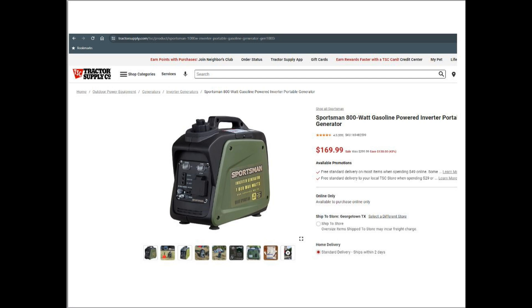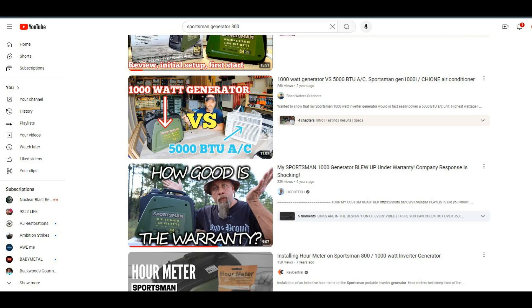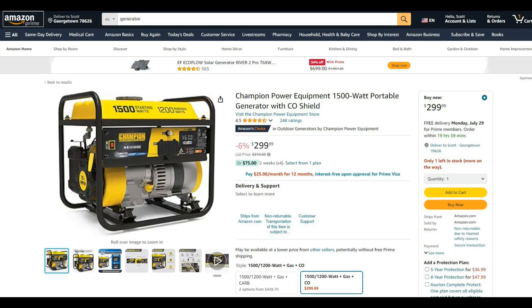For a gas generator, I'm going to pick the Sportsman 800-watt generator as my example. It's the least expensive generator that is well built. I've owned one for a while and other people have reviewed it. It's small in power, but it's quiet, sips gas, and is very lightweight. You can get it at Tractor Supply for under $200. You can get bigger generators for not much more, but let's just stick with this.